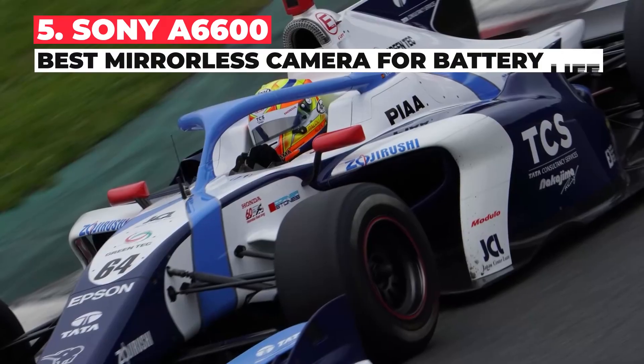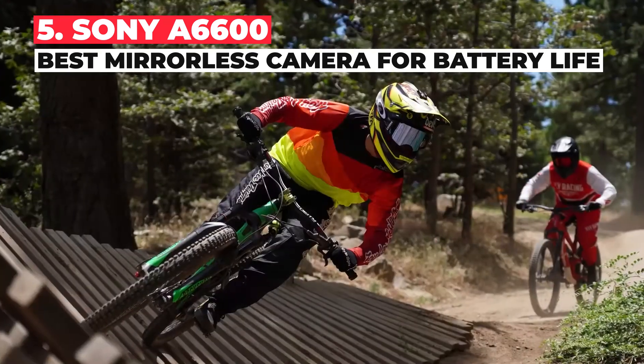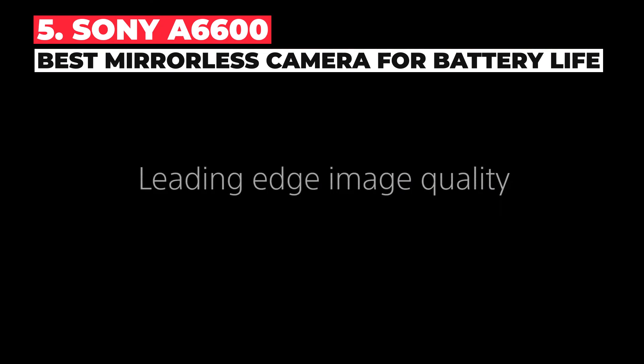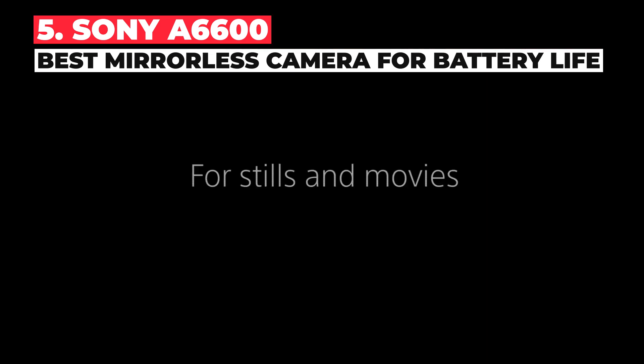The Sony A6600 is the ultimate camera for anyone who wants to shoot video all day with as little battery swapping or charging as possible. The NP-FZ100 battery can record for in excess of three hours at a time — that's three times as long as the Canon EOS M6 Mark II and roughly five times as long as cinema cameras like the Blackmagic Pocket Cinema Camera 6K.